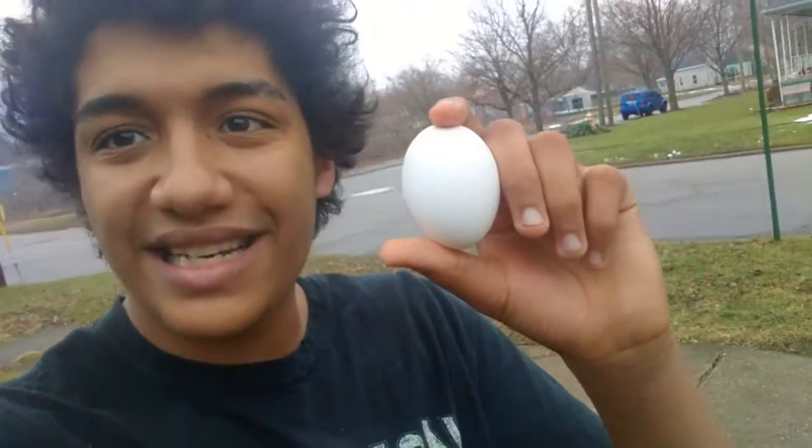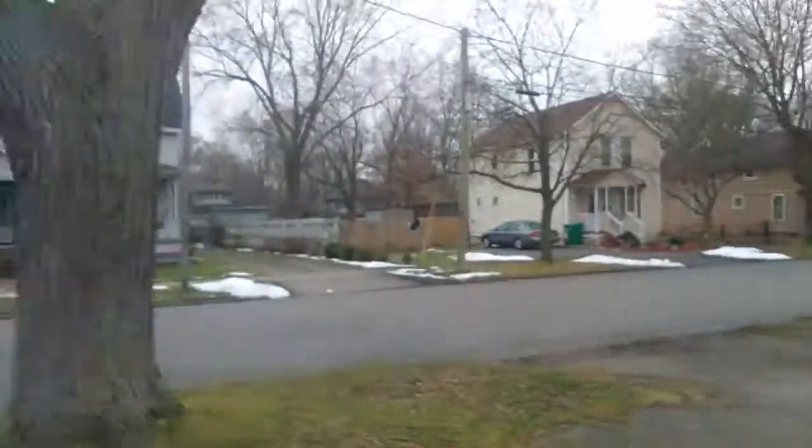Next we're gonna go outside. Oh boy, what a wonderful day! Let's go cook this egg. Step one: take an egg — we already did that. Step two: go outside — we're outside. Step three: see that tree?